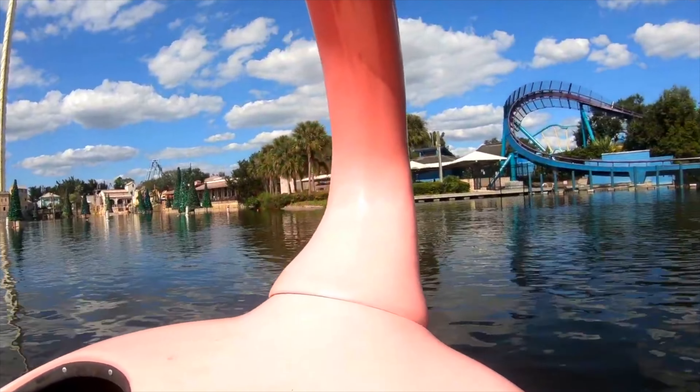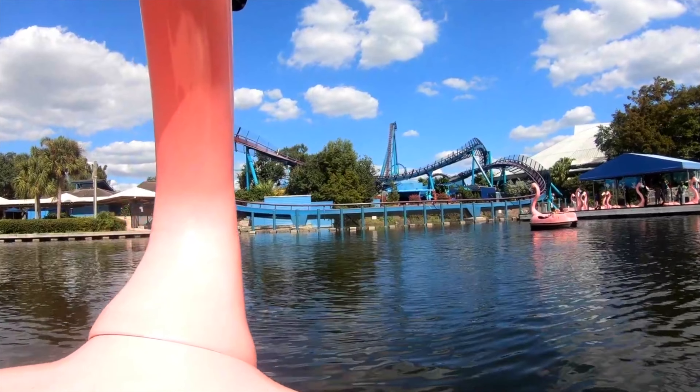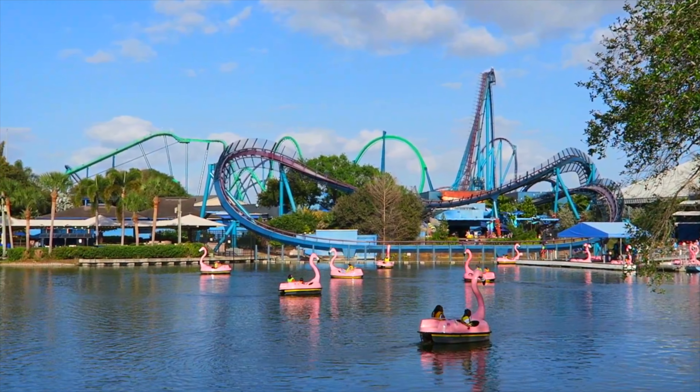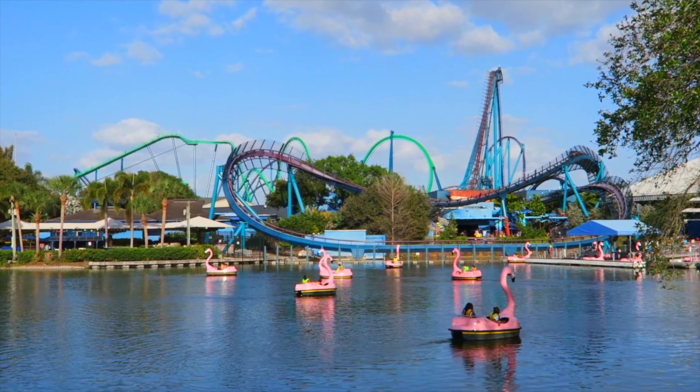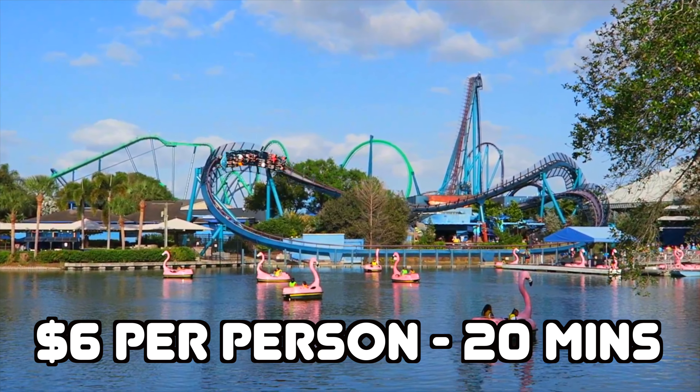For a more relaxing attraction, you can try the Flamingo Paddle Boats, which can be rented in this area and will allow you to travel all around the park's central lake — a unique way to see the beautiful scenery around SeaWorld. This costs an extra $6 per person for a 20-minute ride.